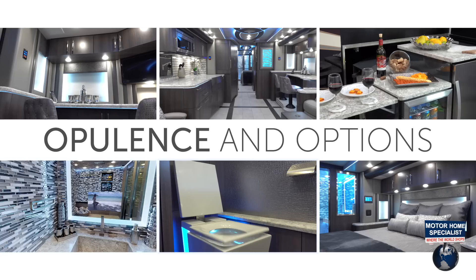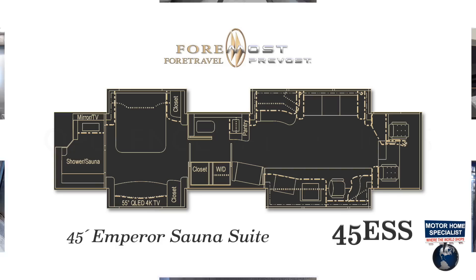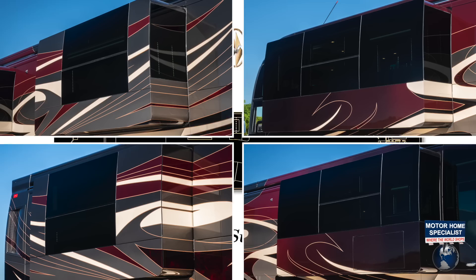but an unprecedented level of function, livability, and appointments never before offered in a motorcoach. The Emperor Sauna Suite 45ESS floor plan boasts four slide-out rooms, offering the most spacious galley available.